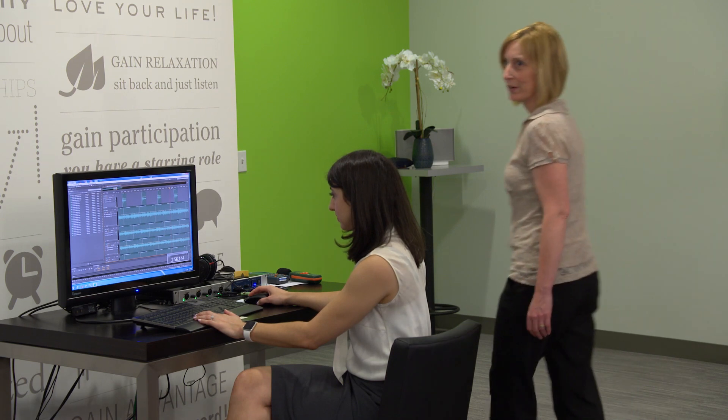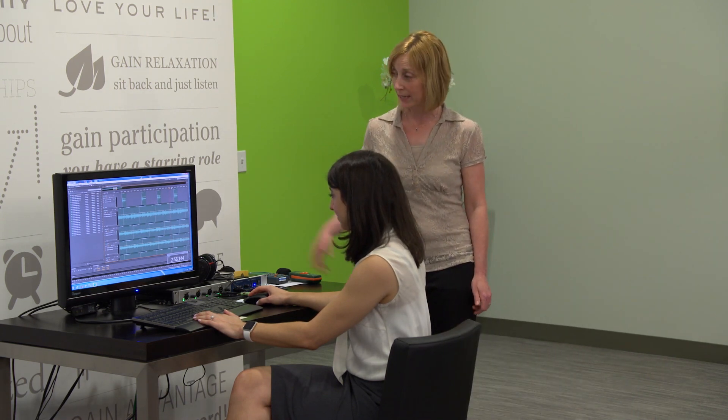Before we start scoring, we allow the test to run for about 40 seconds, and that gives enough time for the hearing aids to adapt.